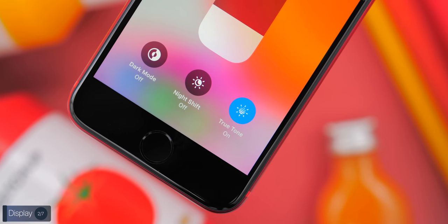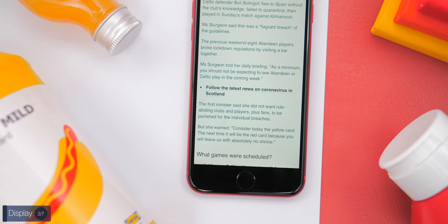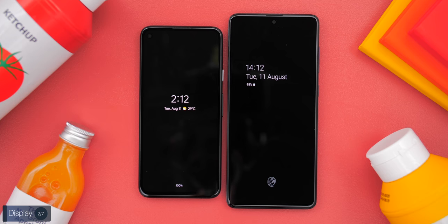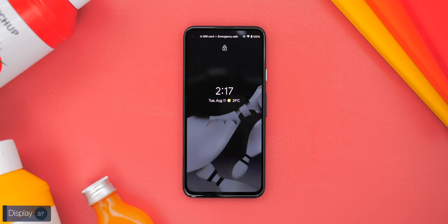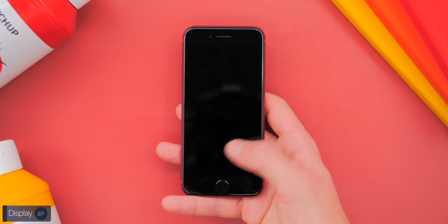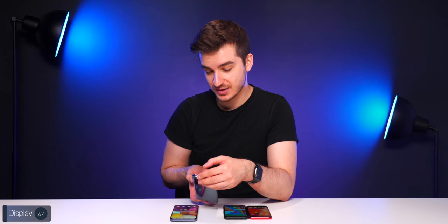There are a few smaller display differences worth mentioning. The iPhone SE has True Tone, which automatically adjusts color temperature to match your lighting conditions. The Samsung and Pixel both feature an always-on display. The Pixel lets you tap once to turn the display on, whereas the OnePlus and Samsung require a double-tap, and on the iPhone you have to press the Home button, which is not convenient at all. Overall, I like the OnePlus Nord's display the most, with the Pixel in a close second.